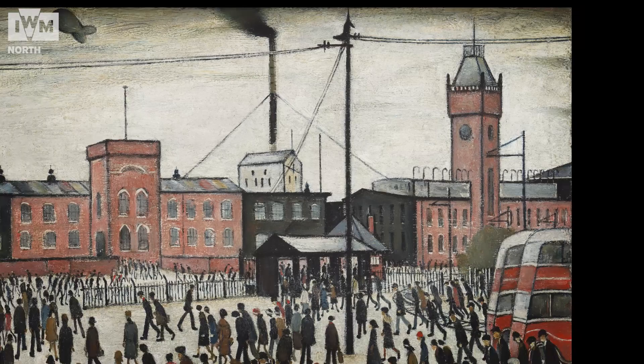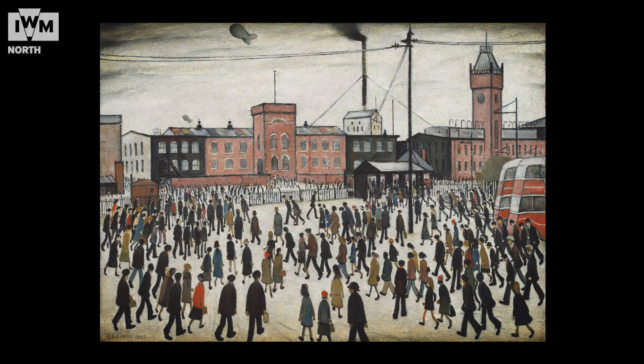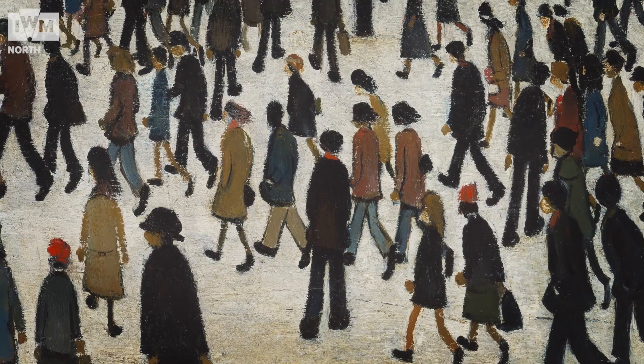He's very famous particularly for his scenes of people going to work, which is the title of this painting. It's rather typical of his work in that it shows these sort of what people call matchstick figures going about their business in crowds on their way to working in the factories.